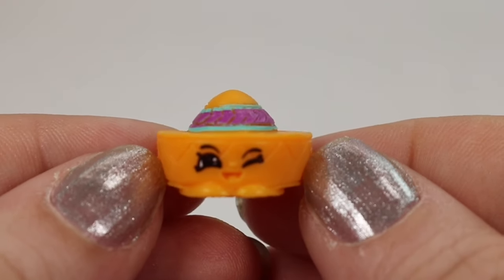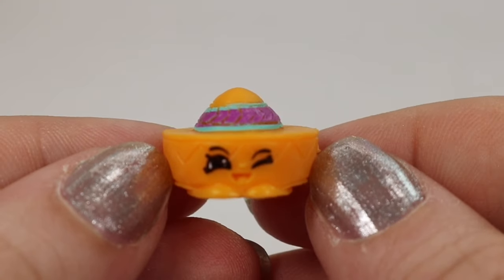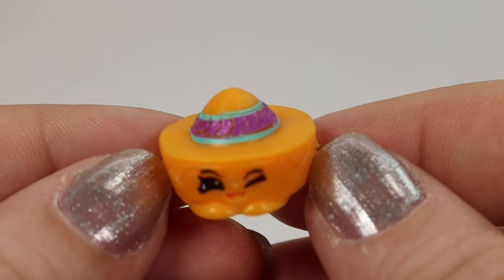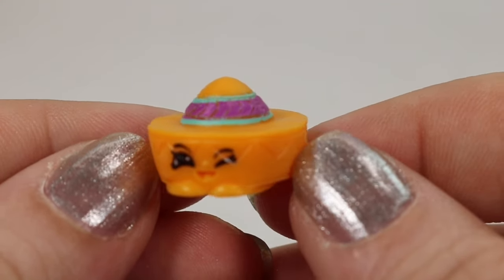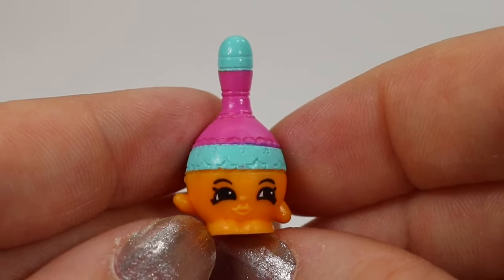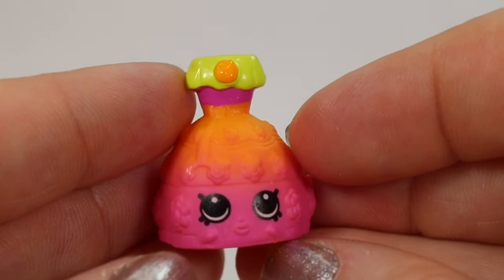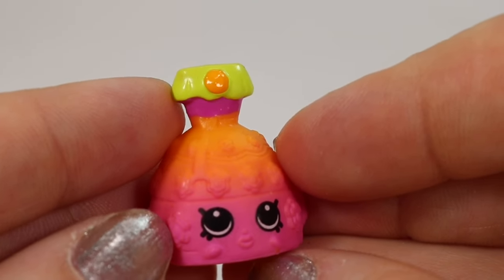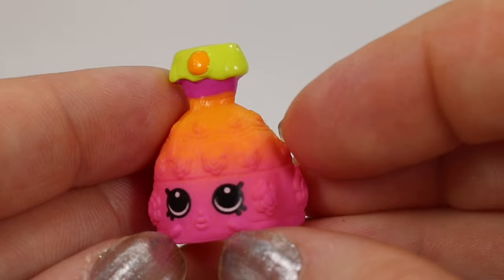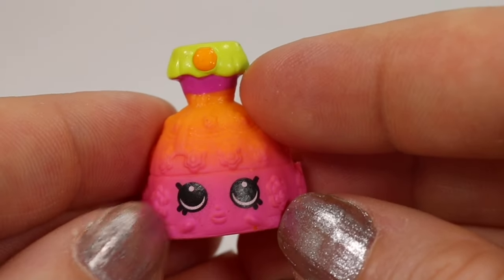Moving on to our Mexico Amigos, we have Arturo Sombrero — I apologize if I'm butchering that; my Spanish is awful. This is a rare find. In a similar color scheme we have Marissa Maraca — she is a common find and also comes in two colors. This is Dolores Dress; she is another common and she is really pretty. I think this is my favorite color that she comes in.